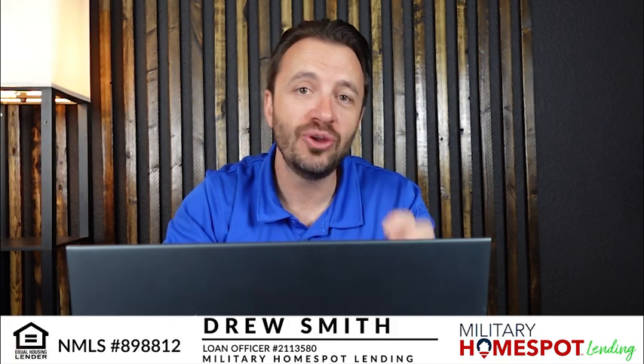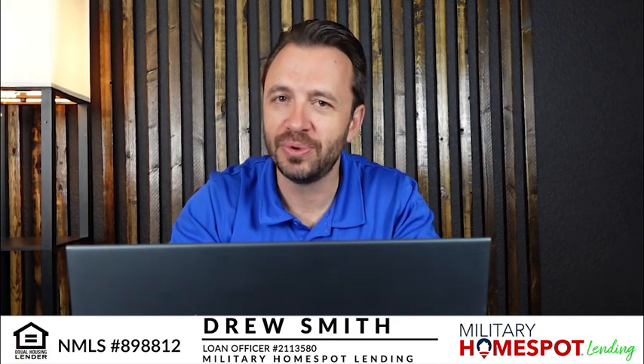Right now, I want to talk about that awkward situation that you might be in where you own a home, but you want to buy a new home, or maybe you want to build a new home. How do you do that? What's the process? What do people do in that situation?